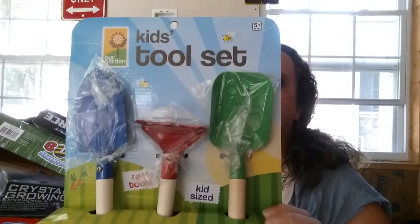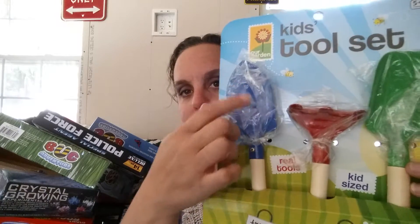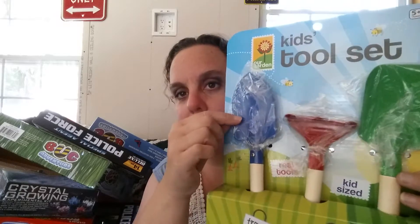I got a really cute little kids tool set for working out in the garden. These are great — wooden handles, and everything, the hoe, the shovel, and the trowel — it's all metal. Really nice.